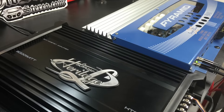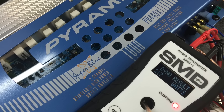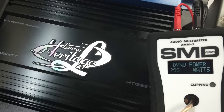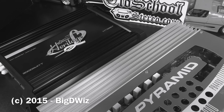After the dyno test we decided to use the AMM1 with a 4 ohm subwoofer. With the Pyramid we got 217 watts, and with the Lanzar we got 299 watts. So I hope you enjoyed the dyno drag. This is Big D Wiz — until next time, I'm outta here!